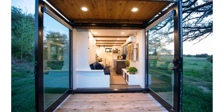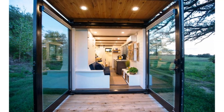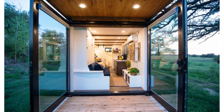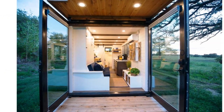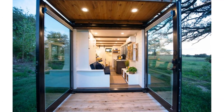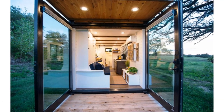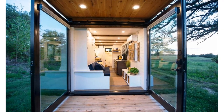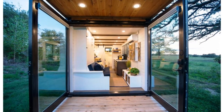The steel panels on the doors were removed and replaced with picturesque full-height glazing. The doors are able to swing up to 270 degrees wide, allowing a seamless connection between the outdoors and indoors.